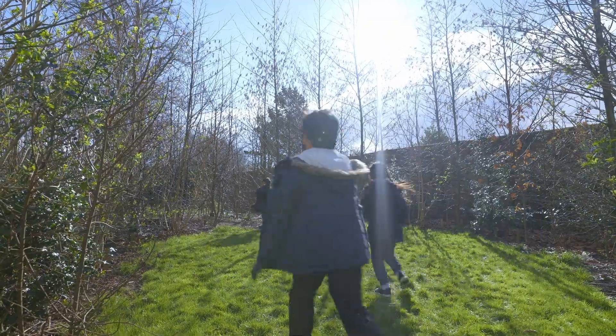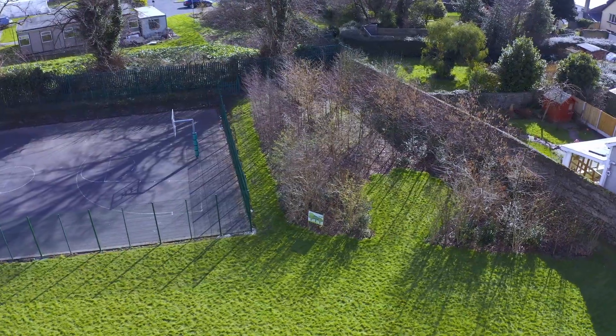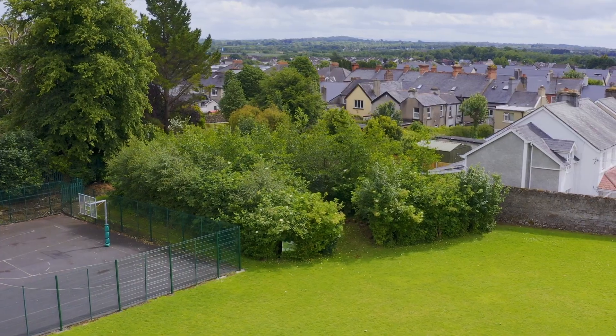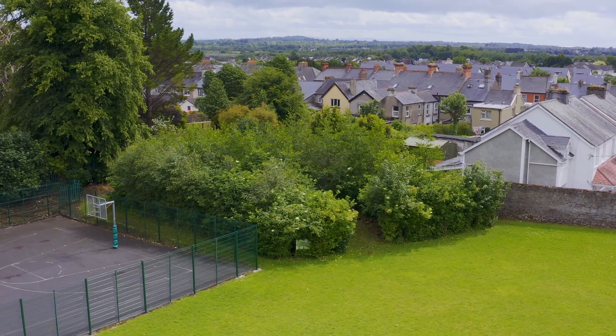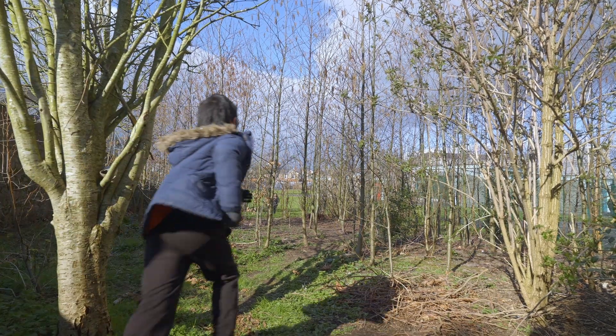The biggest benefit is it's lovely for our children in the school who predominantly are living in the city centre. A lot of them wouldn't have exposure to forests and they get a real chance to run loose and free, experience the nature around them and the different trees, and we do lots of different activities with it.